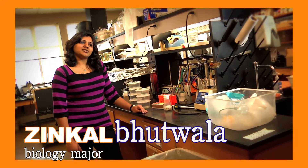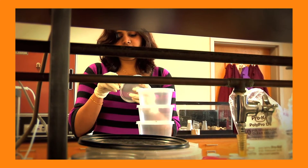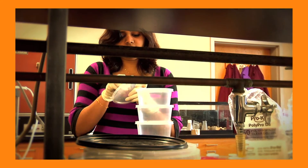I was always interested in chromosomes and genetics. I took cytogenetics with Dr. Palula. We were researching with spiders and I got really interested — it was like the coolest thing ever.